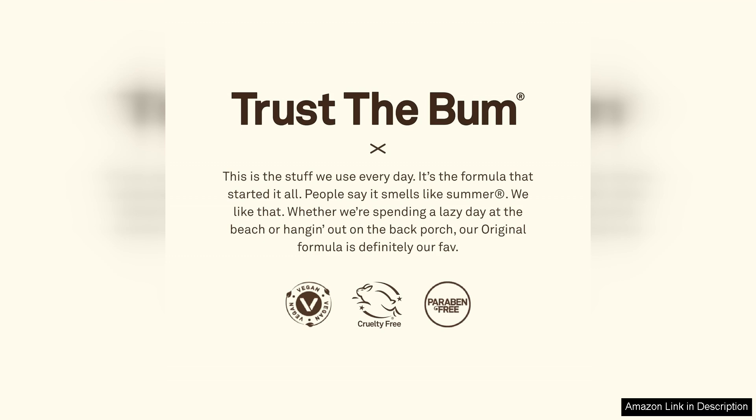Overall, I highly recommend Sun Bum Original SPF 30 Sunscreen Lotion to anyone looking for a high-quality vegan sunscreen that provides great protection and is safe for both your skin and the environment. It's become a staple in my sun care routine, and I will definitely be purchasing it again in the future.